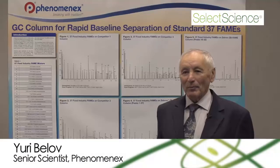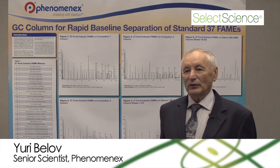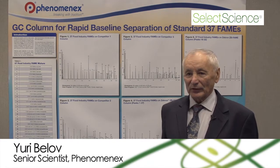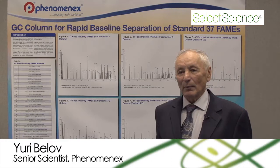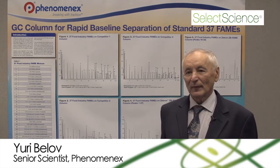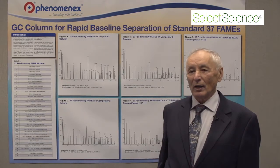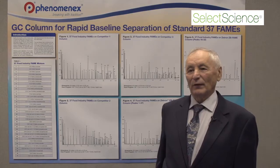My name is Yuri Belov. I'm a senior scientist working for the company by name Phenomenex, a well-known chromatography company located in California. And myself, I am developing new columns for gas chromatography.